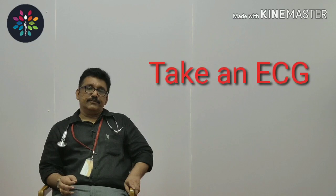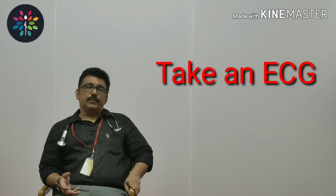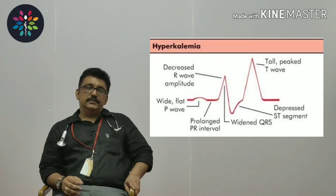Whenever you have a patient with suspected hyperkalemia — for example, a renal failure patient presenting with bradycardia — the first investigation you do is an ECG. The normal potassium level is 3.5 to 4.5 or 5 milliequivalents per liter. When it is more than 6 to 7 milliequivalents, you get very tall, peaked T waves and a short QT interval. These tall peaked T waves are classically seen in hyperkalemia.